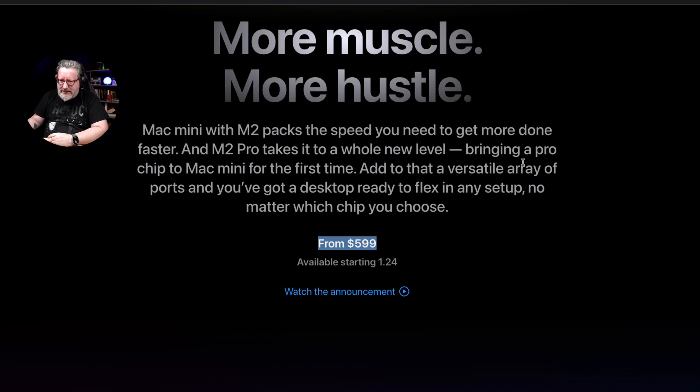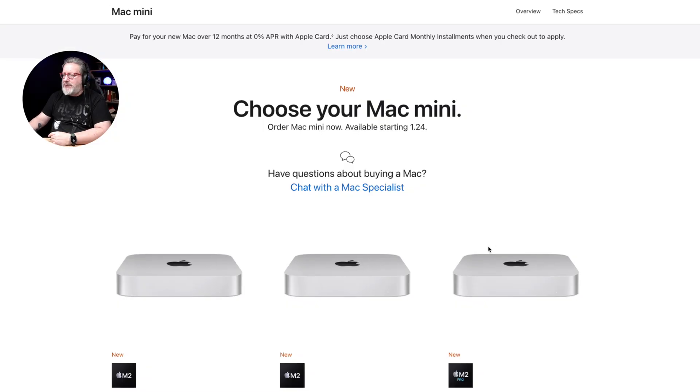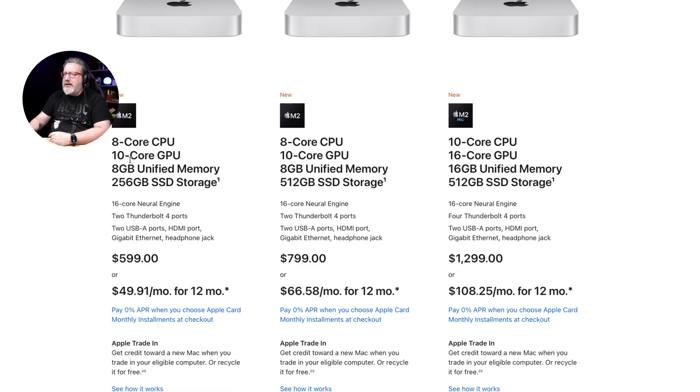$599 is less than the base M1 Mac mini cost, but here's where the problem comes in. You can get 599 for 256 gigabytes of storage, or 799 for 512 gigabytes of storage. But if you want the Pro model, you jump all the way up to $1,299.